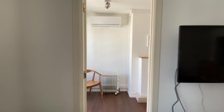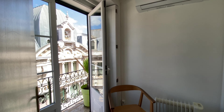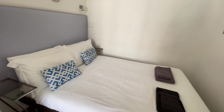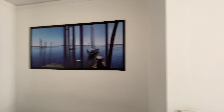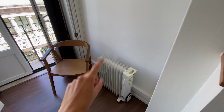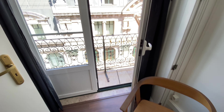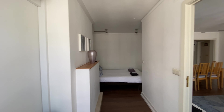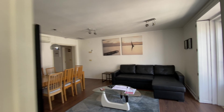Now for bedroom number one. It has a double bed, a nightstand, and we have the AC. There's also a heating unit in case you need it. And again that amazing view. So that was bedroom number one.